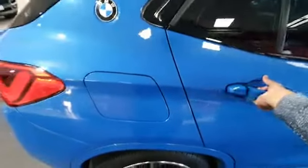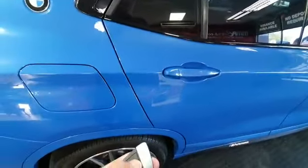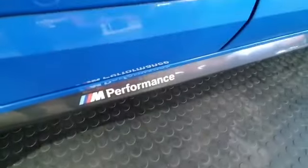Let's have a look at the back. As you can see, the interior is absolutely clean, very very clean. Even on the sides it's got M Performance side skirts.